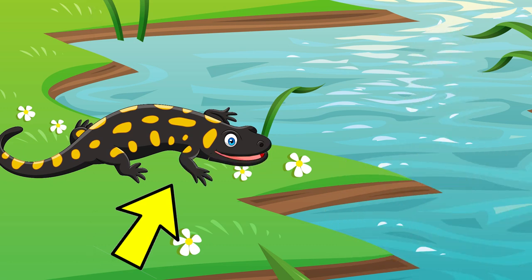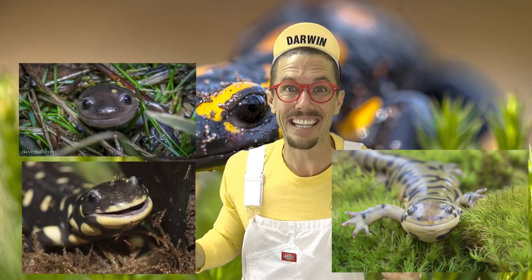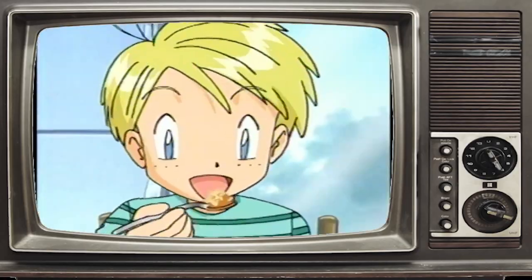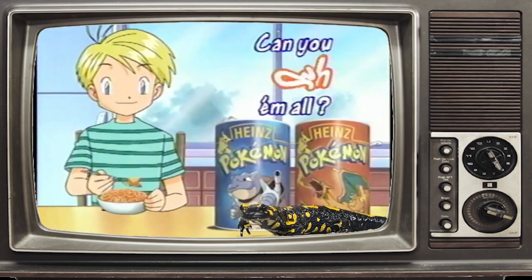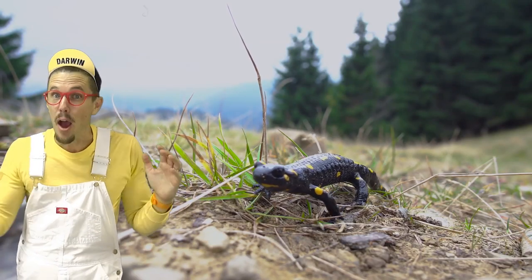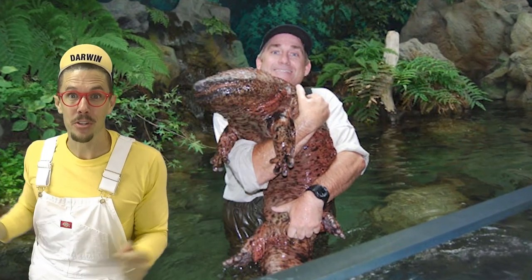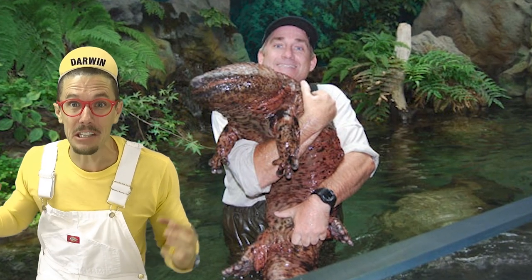Salamanders are able to regrow body parts if they lose them in a fight. Salamanders are always smiling — it's like every day's their birthday. Salamanders also come in all sizes, from small little ones to huge salamanders. The Chinese giant salamander is up to five feet long.